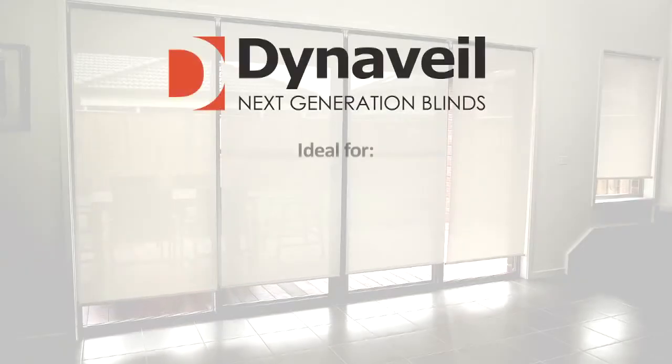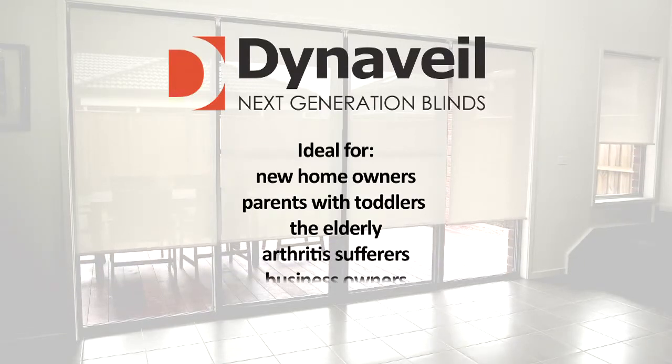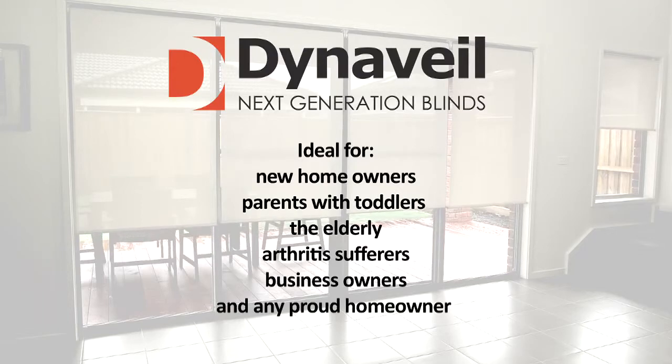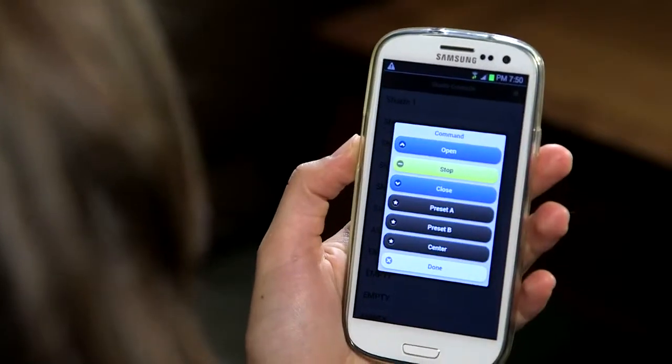Dynavale is ideal for new homeowners, parents with toddlers, the elderly, arthritis sufferers, business owners, and any proud homeowner who'd love an easier way to control the outside light entering the home.